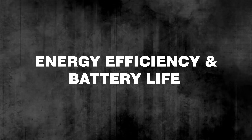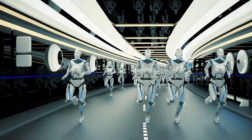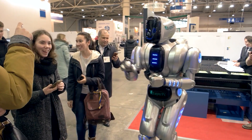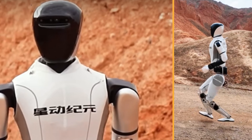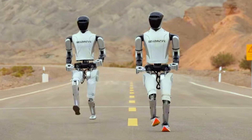Energy Efficiency and Battery Life: While many high-speed robots require significant power, this humanoid robot leverages innovative energy-saving technologies, allowing for extended operational hours. The robot's advanced power management means it can maintain high speeds without depleting battery life quickly, essential for both practical uses and longevity in performance.